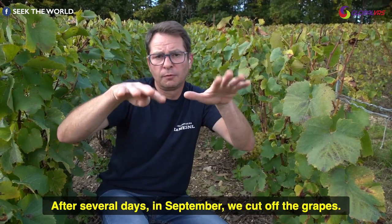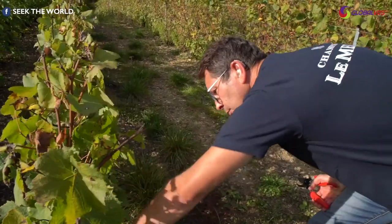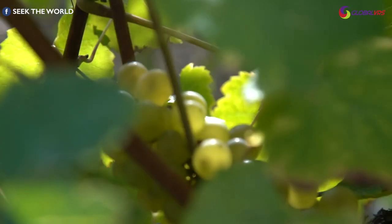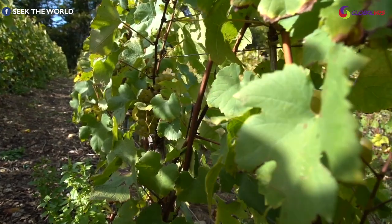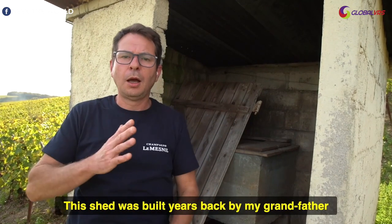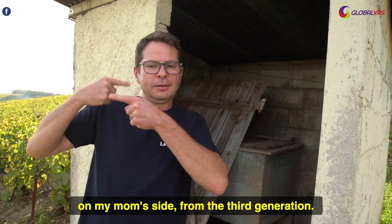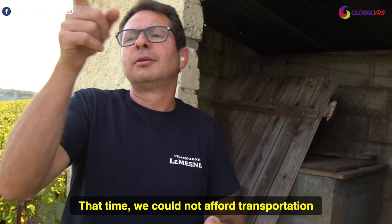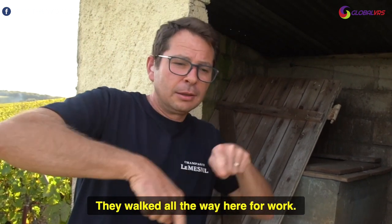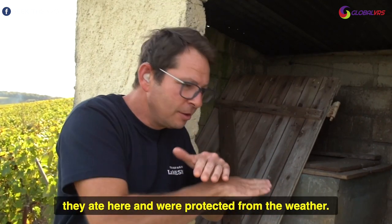After several days in September, we cut off the grapes. This shed was built years back by my grandfather on my mom's side from the 3rd generation. At that time we could not afford transportation because we were poor, so they walked all the way here for work. At breakfast time, after work, they ate here and were protected from the weather.